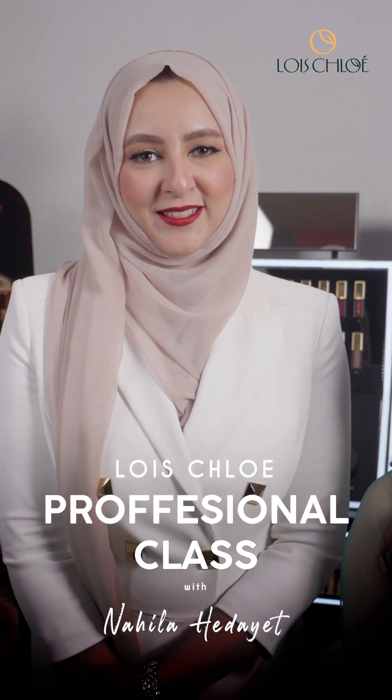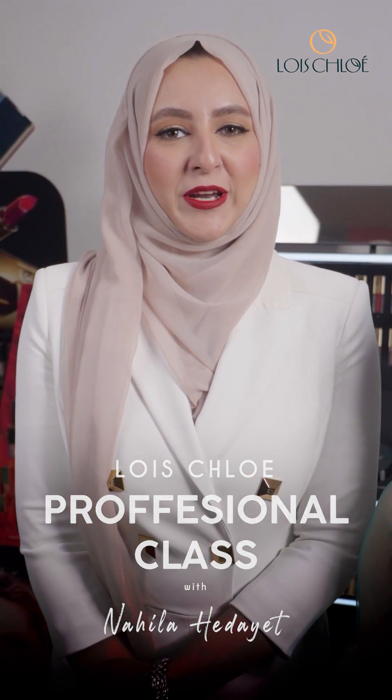Hi, I'm Nahila Hedai. I'm owner at Prevay by Nahila Hedai and I've been in the beauty industry for the last 14 years. And today we're going to create a very special look on none other than Shammi's Lamneela. Hi, this is me Shammi's Lamneela and today I'm doing a beautiful glam makeup look with Nahila Hedai.